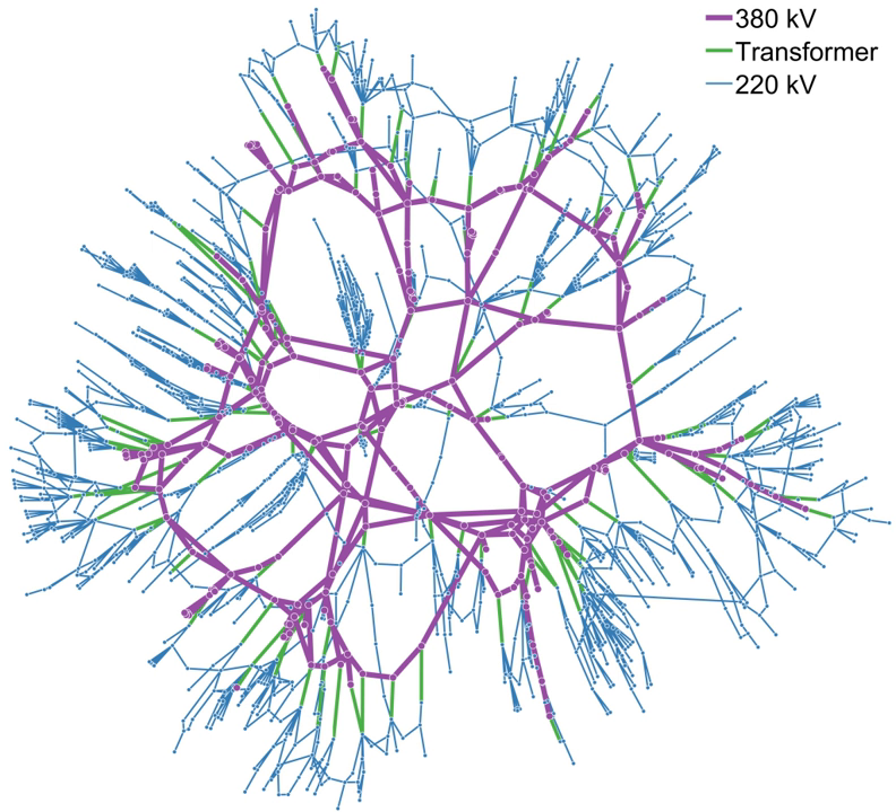A wide area synchronous grid, also called an interconnection in North America, is an electrical grid at a regional scale or greater that operates at a synchronized frequency and is electrically tied together during normal system conditions. These are also known as synchronous zones, the largest of which is the synchronous grid of continental Europe with 667 GW of generation, and the widest region served being that of the IPS/UPS system serving countries of the former Soviet Union.